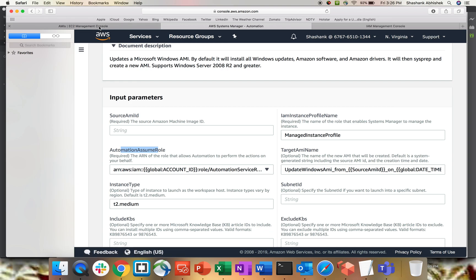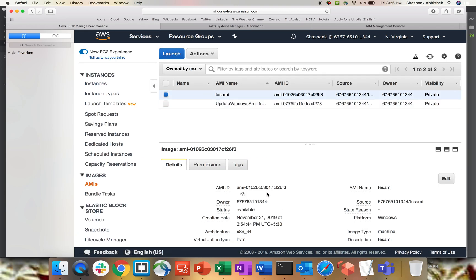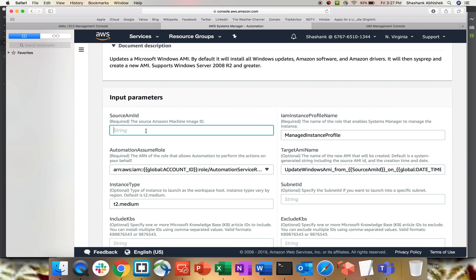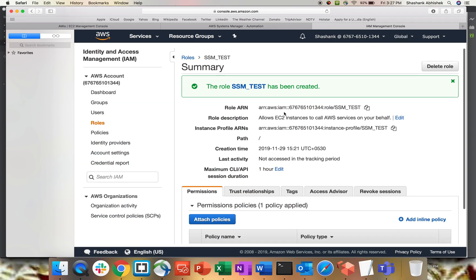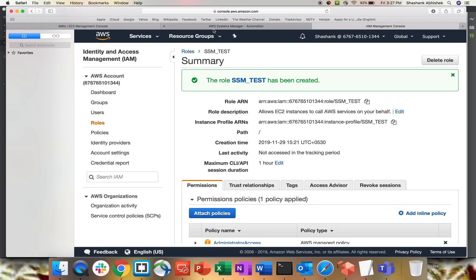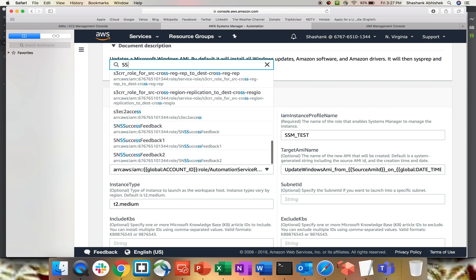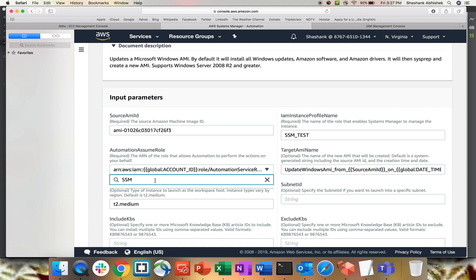Now go back to Systems Manager and fill in the AMI ID — copy it from the AMI section. Paste the AMI ID into the source AMI ID field. For the instance profile name, enter 'SSM_test'. Naming conventions can be anything depending on your organization's standards — I'm just using this for demo purposes. Then select the SSM role we created.